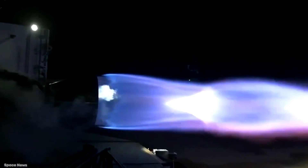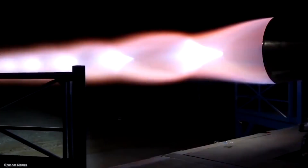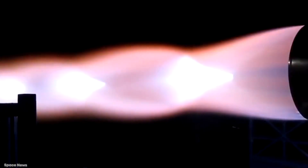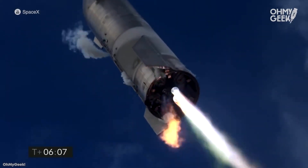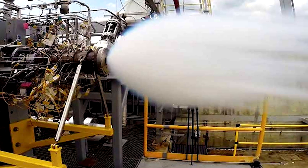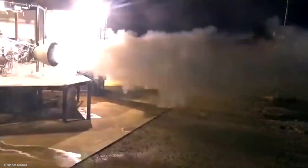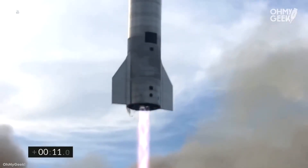Known as the Raptor Engine, it uses a different fuel mix to previous SpaceX engines. Instead of Kerolox, it's filled with Methalox, which is a combination of cryogenic liquid methane and liquid oxygen. Offering as much as 510,000 pounds of thrust, it's more than twice as powerful as their previous Merlin engine. It's planned to be used in the super-heavy booster and as the second stage of the Starship spacecraft, with each Starship booster requiring 33 of them and each Starship spacecraft using 6.